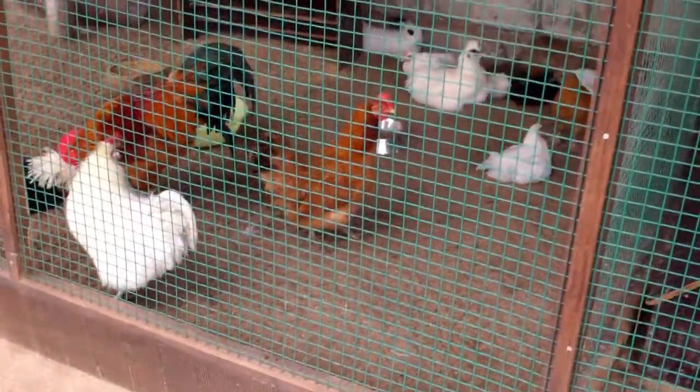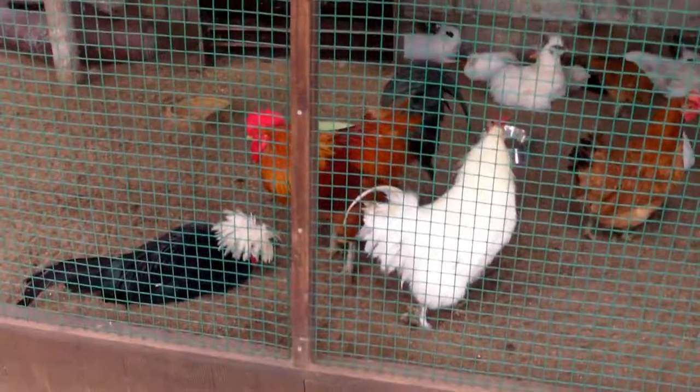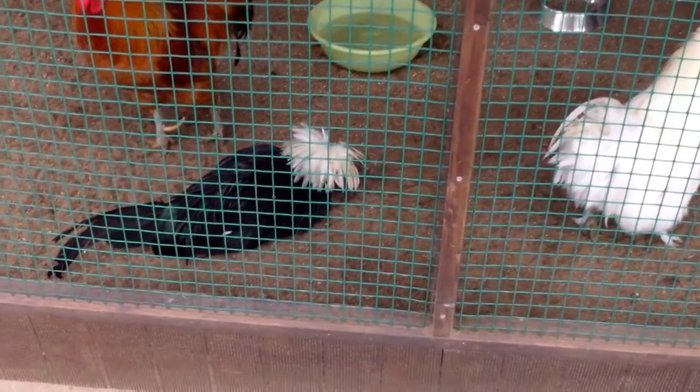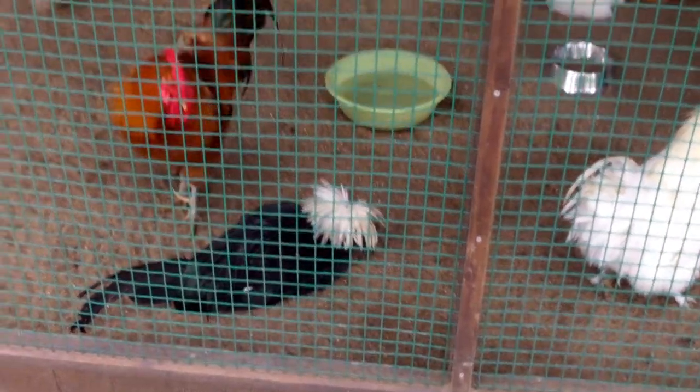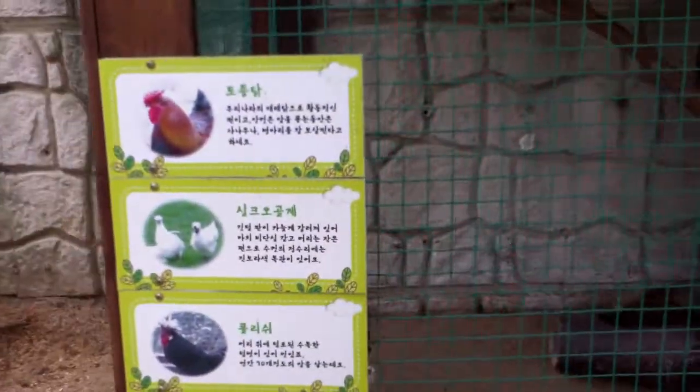We have a bunch of chickens, and is that the rooster? Picking at that chicken which looks dead. No, oh, I'm not dead. Bring out your dead! These are the types of chickens in here.